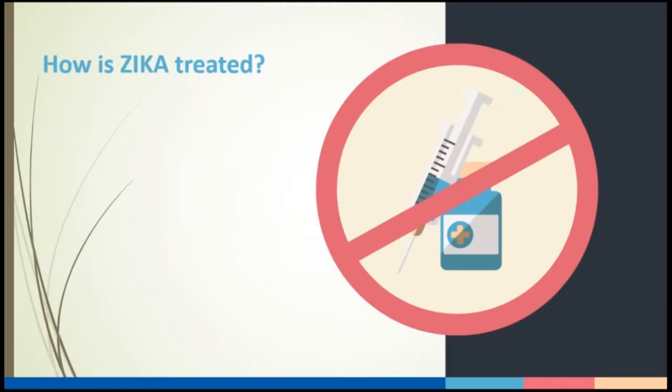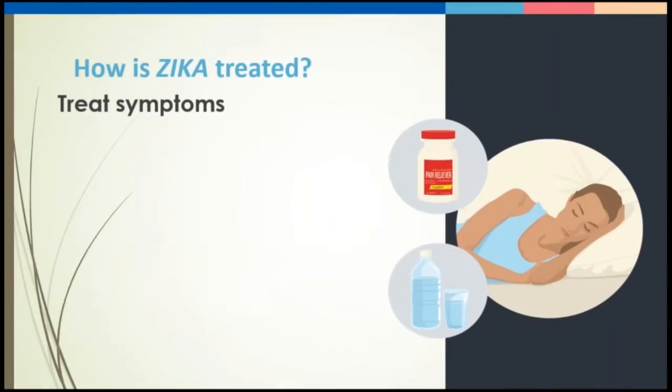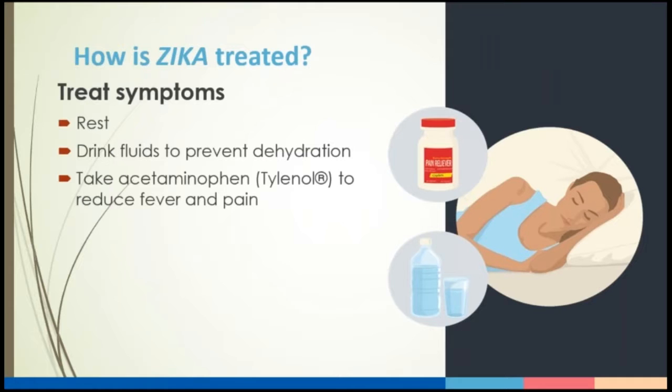Unfortunately, there is no specific medicine or vaccine for Zika virus. We can only treat the symptoms and give supportive care. A ready-to-use vaccine for Zika this year is probably not possible. We treat the symptoms: we have folks rest, drink fluids to prevent dehydration, and take acetaminophen to reduce fever and pain. Because of the link to Guillain-Barré syndrome, we advise that no one take aspirin when they have contracted the Zika virus.